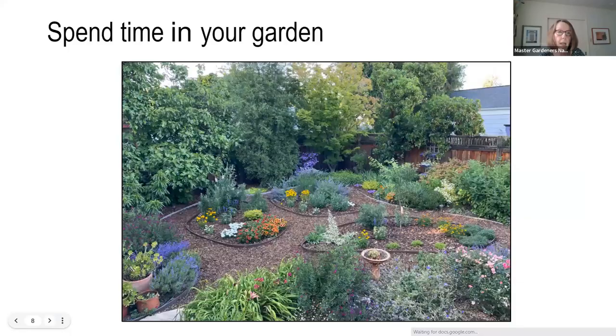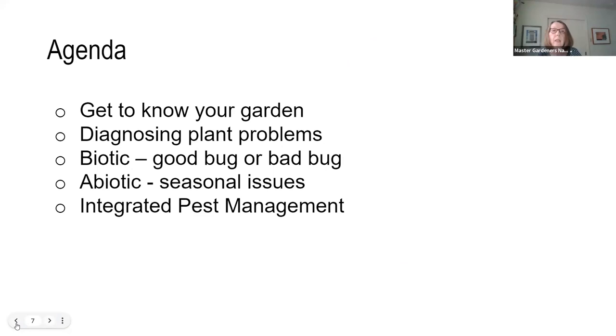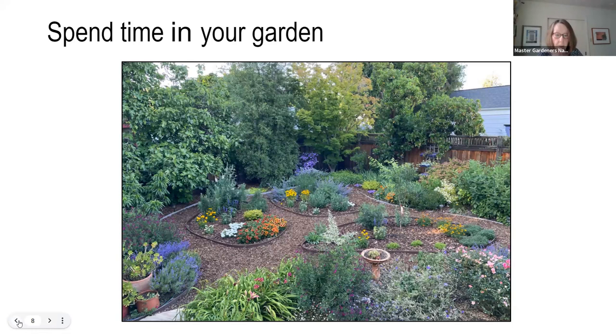We're going to be talking about getting to know your garden, diagnosing plant problems — biotic issues including good bugs and bad bugs — as well as abiotic issues, some seasonal issues you might see, and integrated pest management. It's important to spend time in your garden observing. Not just to enjoy the beauty you've created, but to really get to know your plants and the inhabitants within your garden. Knowing what's going on in your garden is going to help you make an educated guess when you start noticing various problems.